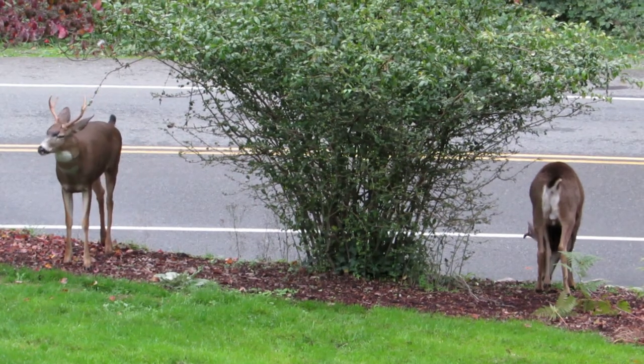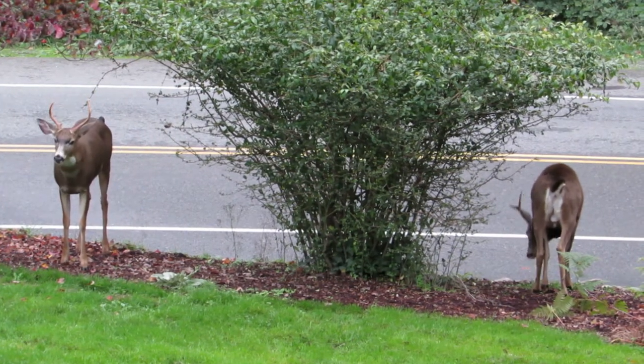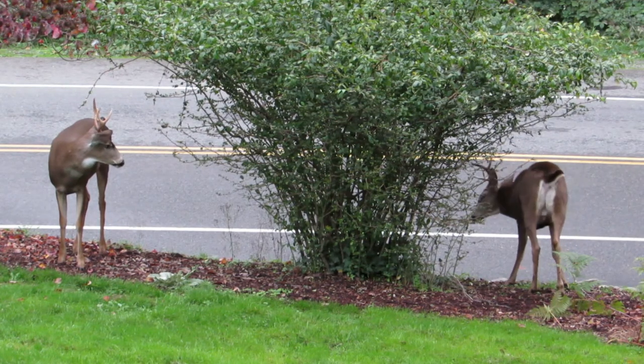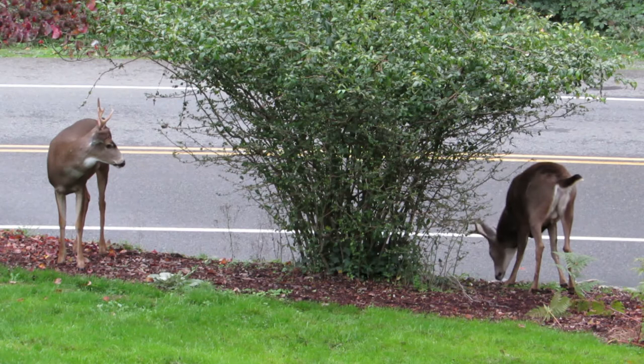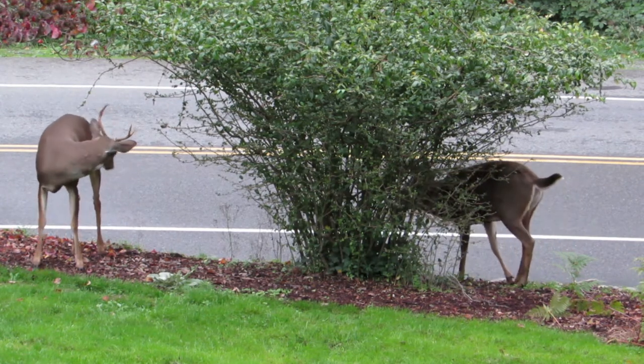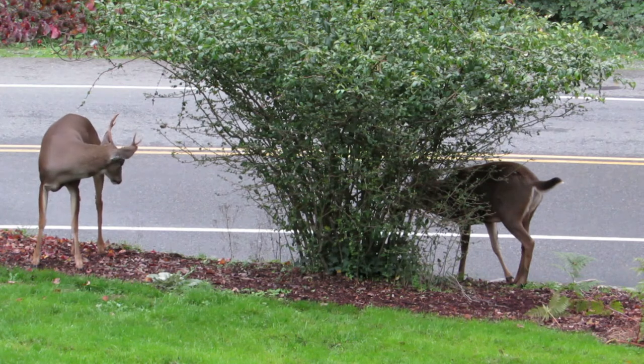They might be squaring off here a little bit, sniffing everything around, marking the territory, seeing what the heck is going on here today.